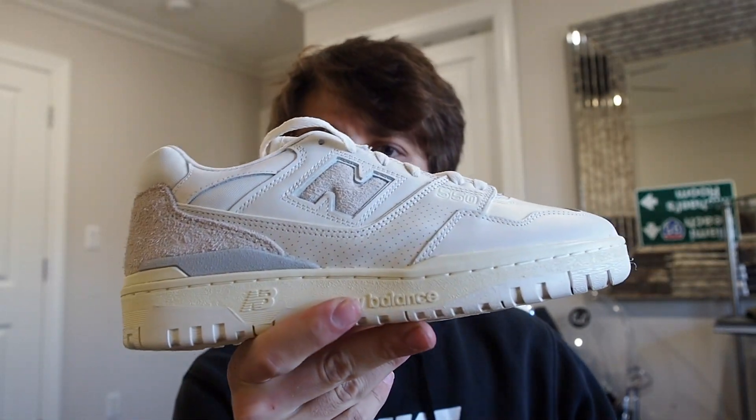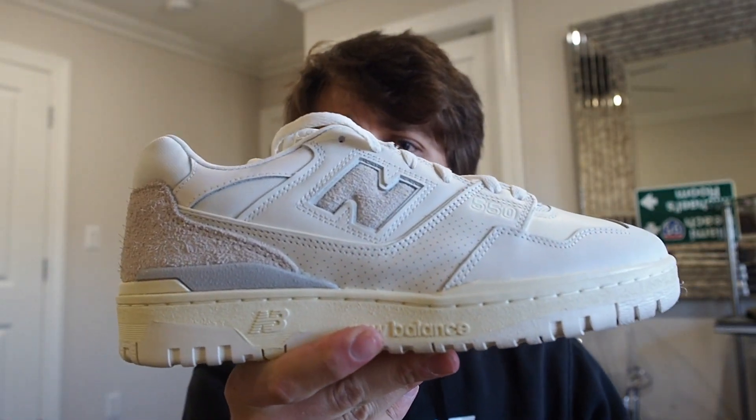Alright guys, so in my hand today I have a shoe that essentially represents the kryptonite of sneaker resellers. This is basically the one thing that can go wrong when you're sneaker reselling — and this is the Aime Leon Dore 550 in the gray colorway.